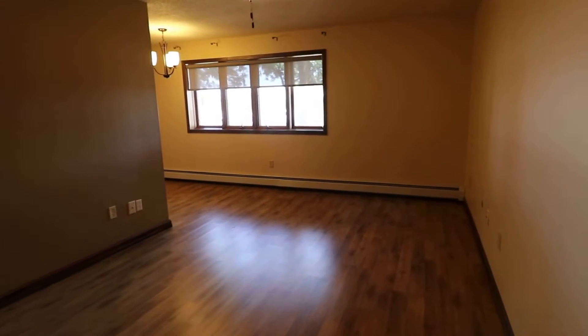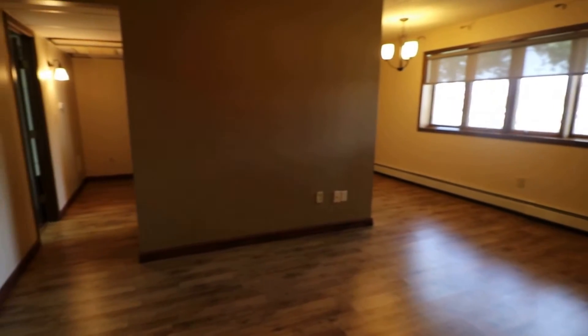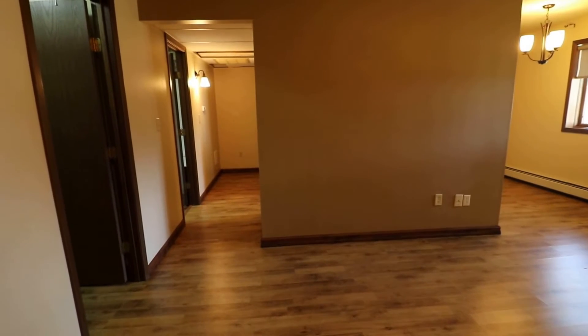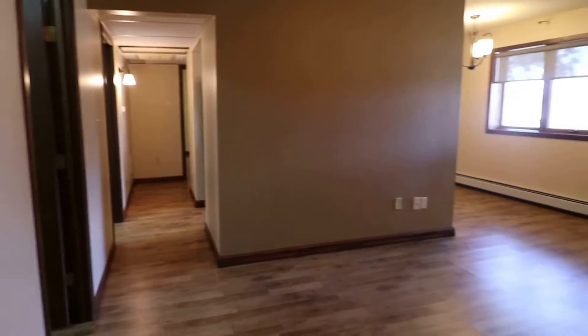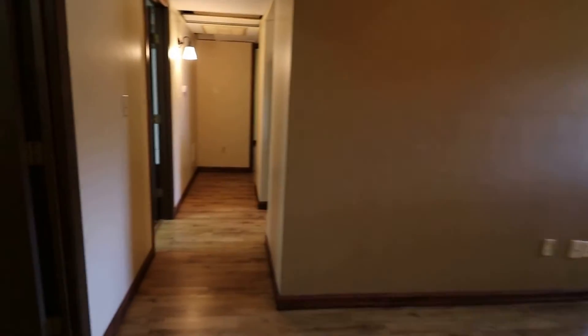Off to our left you can see we have an open concept through the hallways. We do have a very large closet, and then two bedrooms and a bathroom down the hall. Off to our far left there is a coat closet right when you first walk in — a nice coat closet to hang up your gear. You can enter in and hang out in the living area, enjoying the nice natural light.